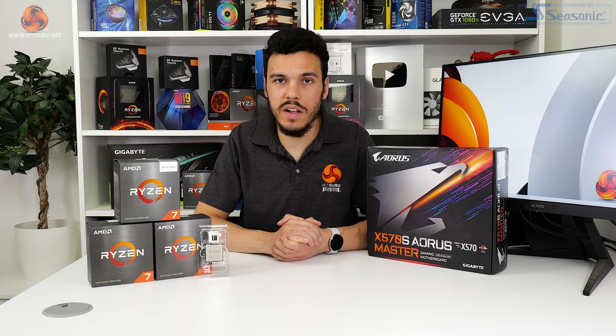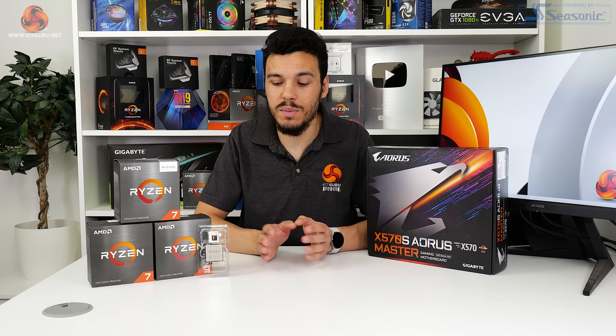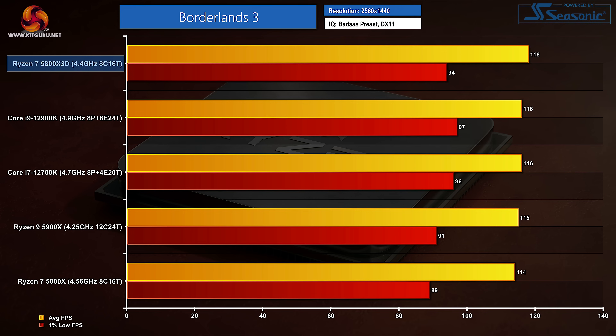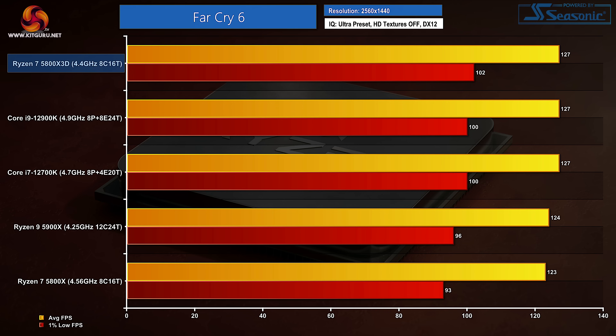That's a pretty impressive set of results for high-refresh-rate gamers with enough GPU horsepower to push to those high FPS levels. At 1440p, we expect margins to squeeze as GPU performance is pushed to the limit. In Assassin's Creed Valhalla, there's little difference between any of the CPUs. Borderlands 3 is similar, though the 5800X 3D takes a small technical victory for average FPS. Far Cry 6 is practically a tie between Alder Lake and the new Ryzen, though AMD deserves credit for its improvements highlighted in the 1% low FPS data.